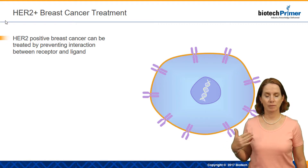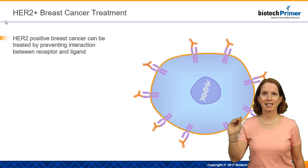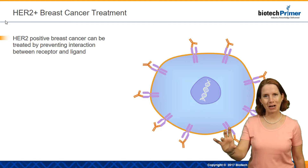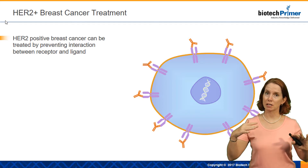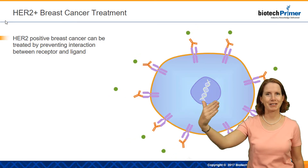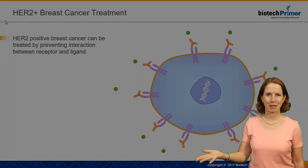The drug Herceptin is a monoclonal antibody that has been selected for its ability to specifically recognize and bind that HER2 receptor without activating it. It binds the receptor, but it doesn't trigger signal transduction, so these cells don't divide. And when the HER2 growth factor comes in and tries to interact and trigger cell division, the Herceptin drug is in the way, and the growth factor physically can't interact with the receptor.